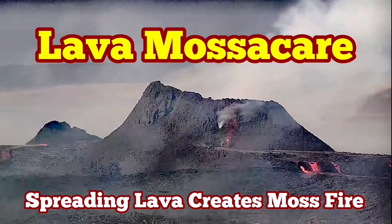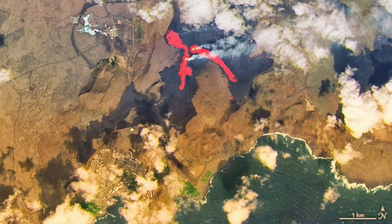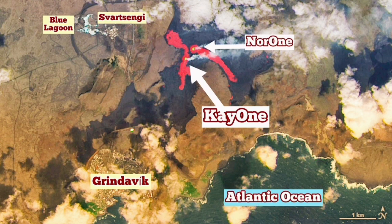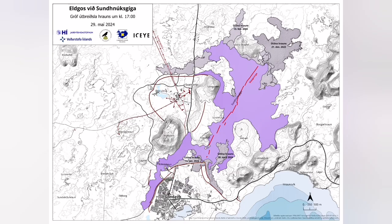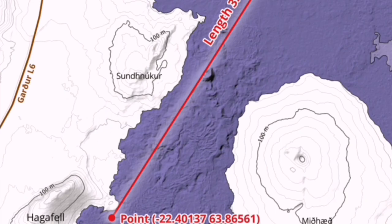The latest satellite images show the extent of the lava spread in the latest Svartsengi crater chains of the Reykjanes Peninsula of Iceland. These are the annotated parts that I have added. This is the original image by NASA. We can look at the lava field in the Icelandic Meteorological Office superimposed on the map.